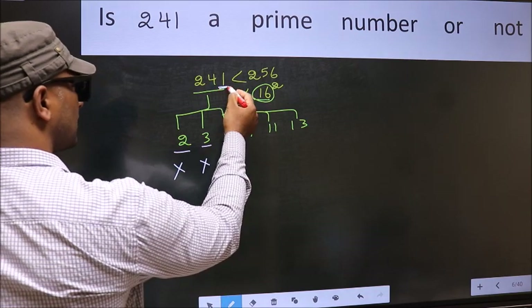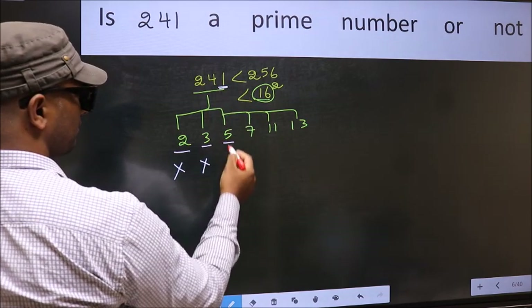Next, number 5. The last digit is neither 0 nor 5, so 241 is not divisible by 5.